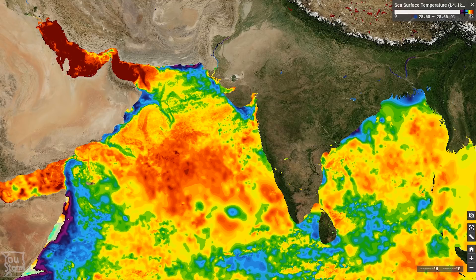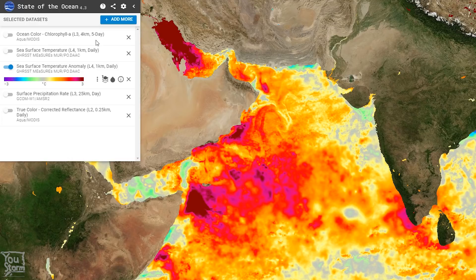It's plenty warm throughout the Arabian Sea. If we look at the differences from normal, you can see that throughout the Arabian Sea the sea surface temperatures are mostly warmer than normal — between one to two degrees above normal in the region of development.